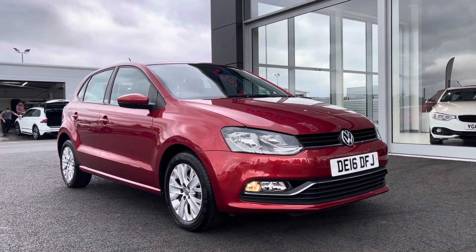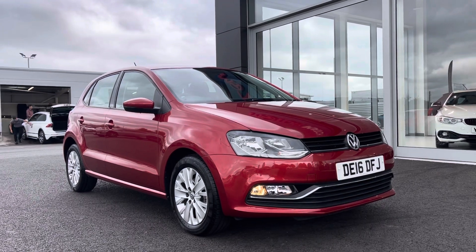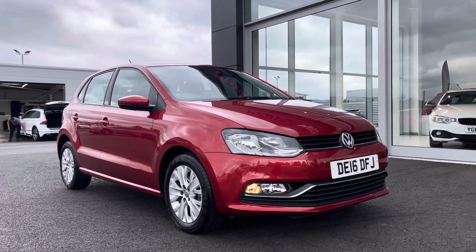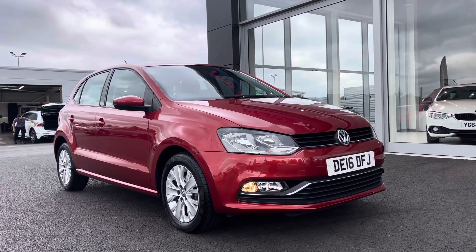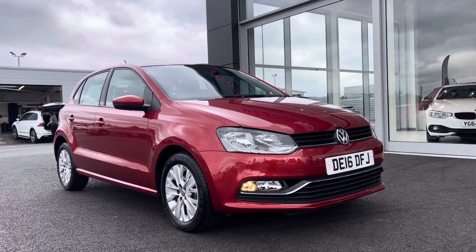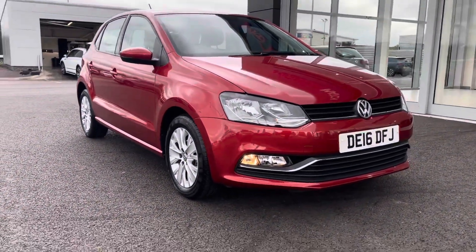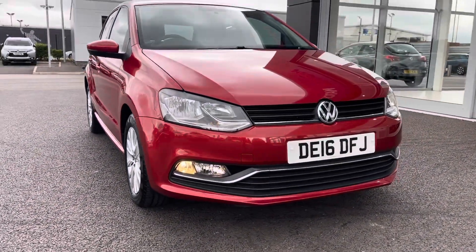Hi, it's Ella from Motormatch Chester and today I'm going to be showing you around this 2017 Volkswagen Polo 1.2 litre manual petrol. This is a Motormatch approved used vehicle and comes with a 30 day or 1000 mile warranty. If this car interests you at all, please don't hesitate to give us a call on 01244 311 404.